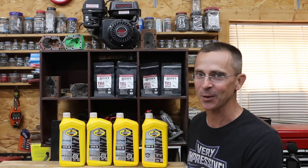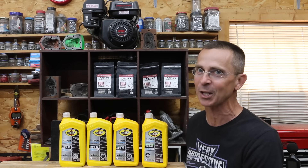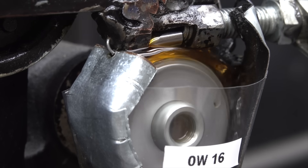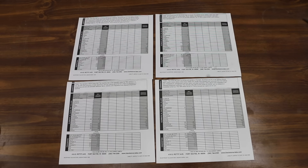New motor oils are becoming thinner and thinner, so the question is: does that 0W16 engine oil provide just as much protection as that 5W30? We'll see which viscosity of oil flows best when it's extremely cold, which oil offers the best protection against engine wear, and which is best at resisting thermal breakdown and evaporation. I paid an independent oil testing lab to provide us with a detailed report on all four motor oils.